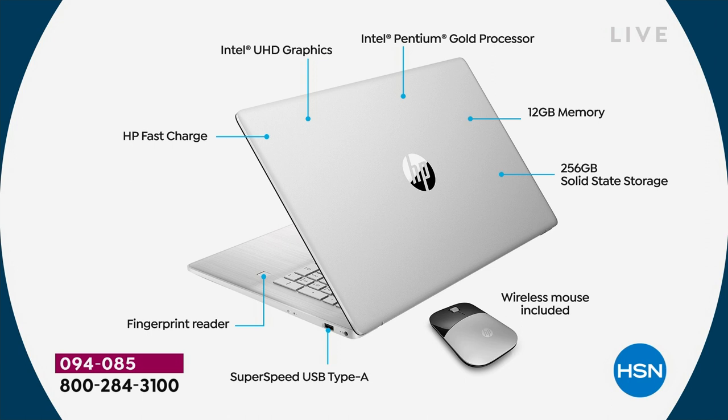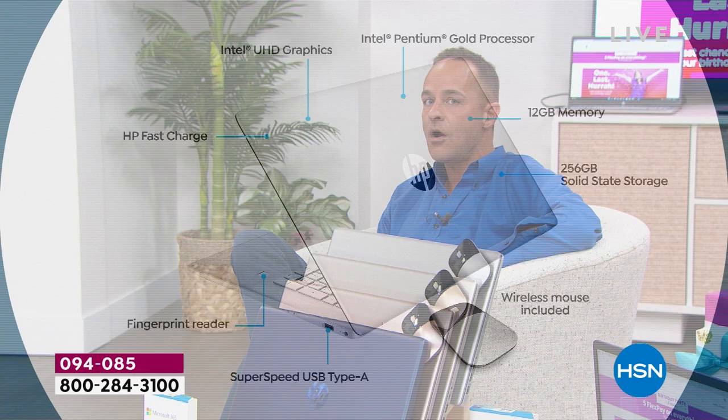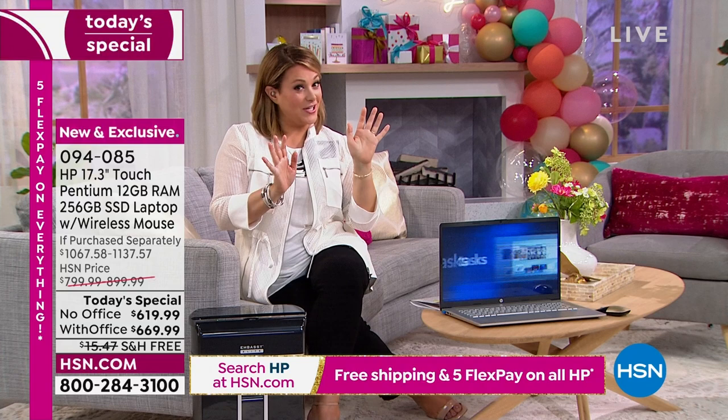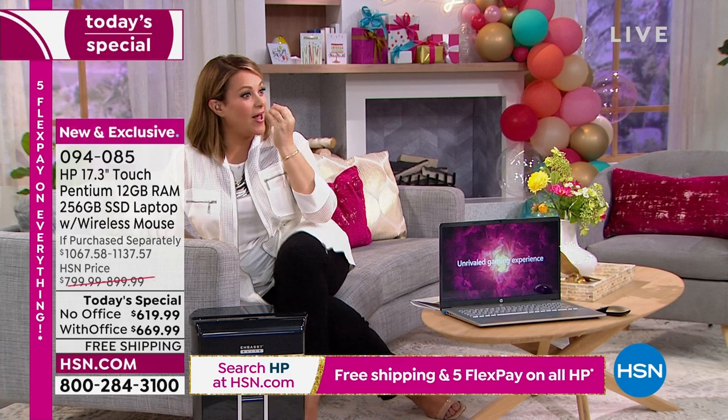USB mouse included, USB-A port, and last but not least the fingerprint reader. Aaron jokes about trying the fingerprint reader on a dog's paw — and notes that dogs' noses are like snowflakes, all unique, like our fingerprints. We're getting very busy — if you want the Blue Universe, it's almost last call. Less than 200 of the Blue Universe remain.